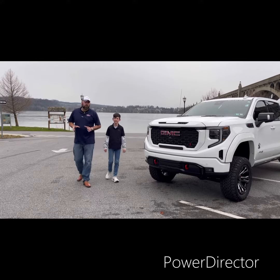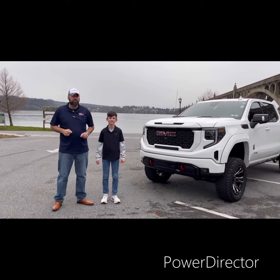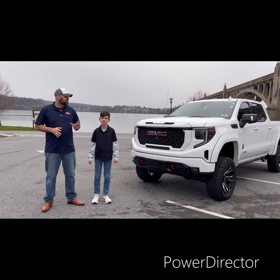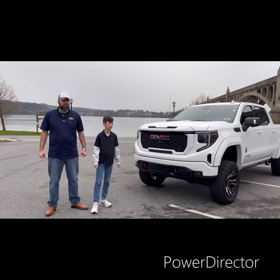This is Joe Flowers from Jackson and Volvo Buick GMC, and I'm Charlie. Today we're going to give you a tour of the 2022 GMC Sierra AT4 — but not any AT4, the Black Widow.